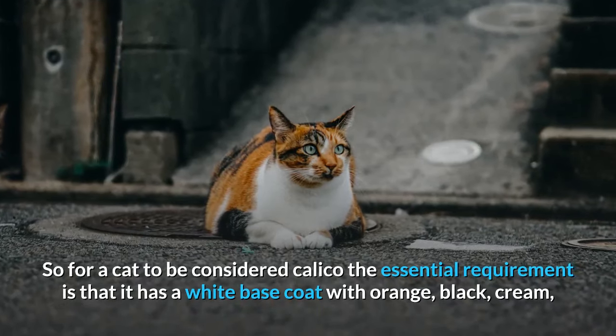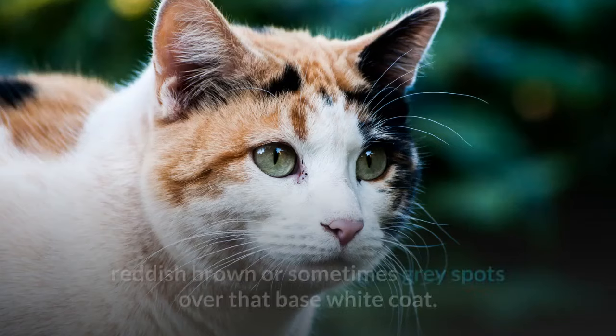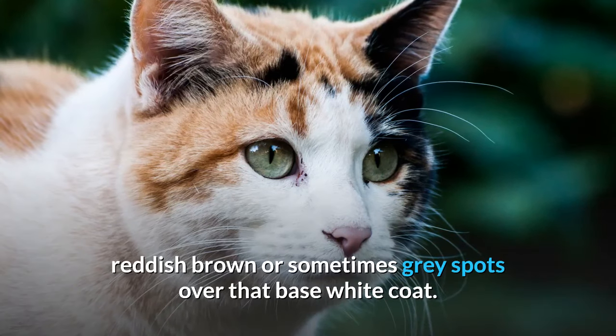For a cat to be considered calico, the essential requirement is that it has a white base coat with orange, black, cream, reddish brown, or sometimes gray spots over that base white coat.